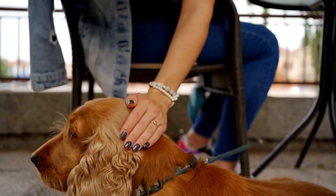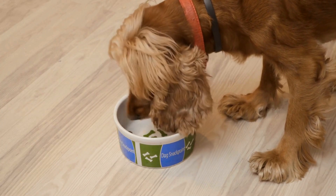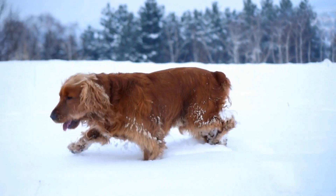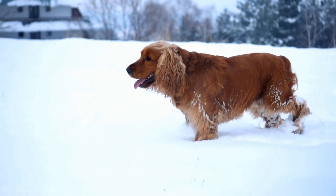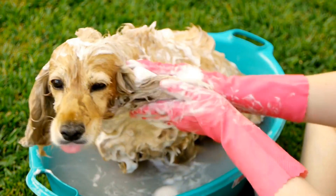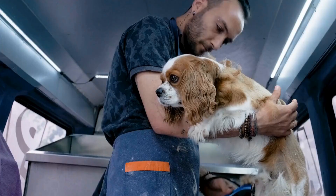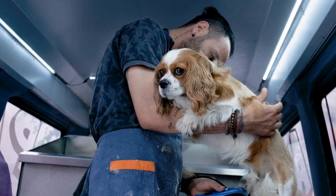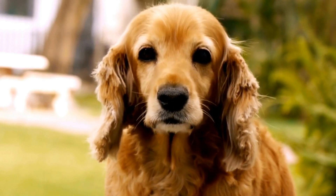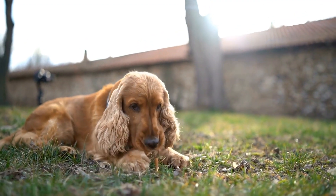To ensure the overall eye health of your Cocker Spaniel, there are several steps you can take as a responsible pet owner. Firstly, schedule regular checkups with a veterinarian specializing in ophthalmology. These specialists have the knowledge and experience to detect early signs of eye problems and provide appropriate care. They may also recommend specific eye tests, such as a gonioscopy to assess the drainage angle of the eye or an electroretinogram to measure retinal function. Regularly clean any discharge or debris that may accumulate around the eyes using a mild saline solution or prescribed eye wipes, which will help prevent infections and keep the area clean.